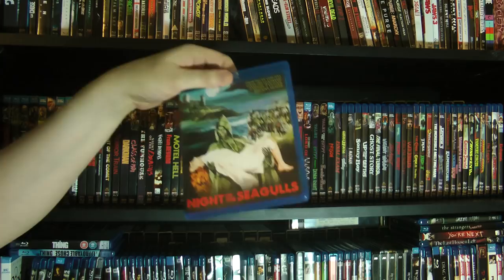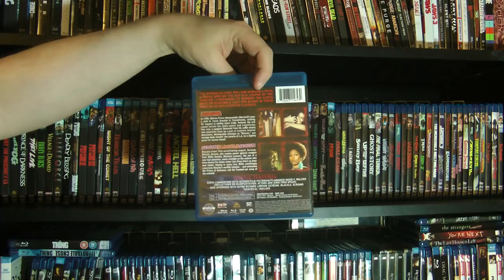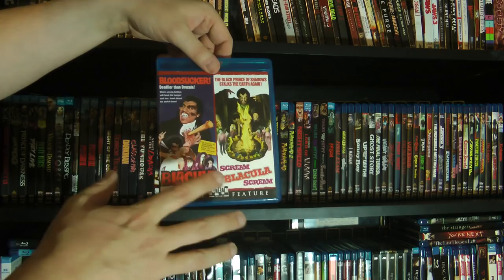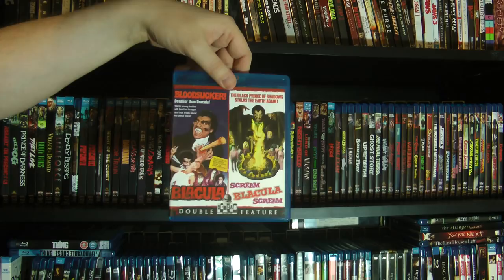And we got the double bill of Blacula and Scream Blacula Scream. I watched these this past Halloween — didn't get around to reviewing them but absolutely loved them. These are so much fun. Being a mix of the blaxploitation and vampire genres, they're not as cheesy as you would think. There are some tongue-in-cheek moments for sure, but it's played fairly straight. Really, really good solid exploitation vampire movies.